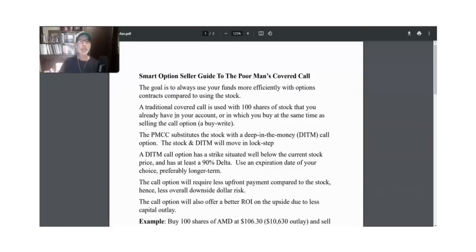Now, selling a covered call is all about getting some income into your account and setting a potential sell point for stocks that you have in your account. Let's quickly go over what selling a covered call is all about, and then we'll dive into the strategy of how to use the poor man's covered call. If you have at least a hundred shares of stock in your account, you can sell one call option contract against those 100 shares.